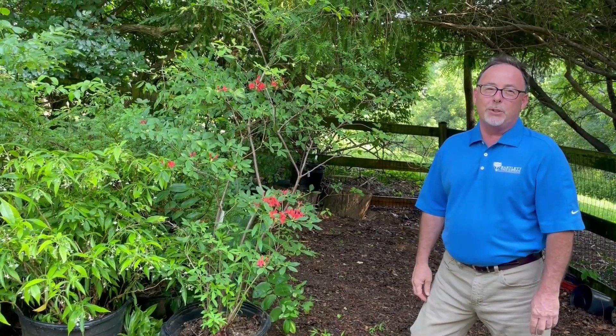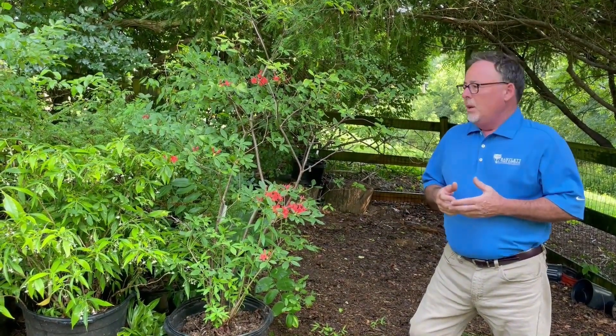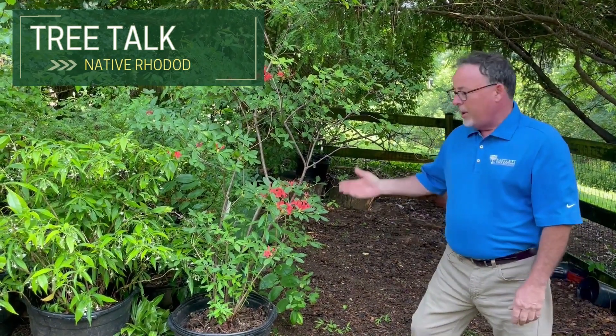Hi, I'm Marty Adams with Bartlett Tree Experts. As an arborist representative I get on a lot of unique properties and I see a lot of really cool landscapes. One plant I think that might be missing and better represented in the landscape are our native rhododendrons.